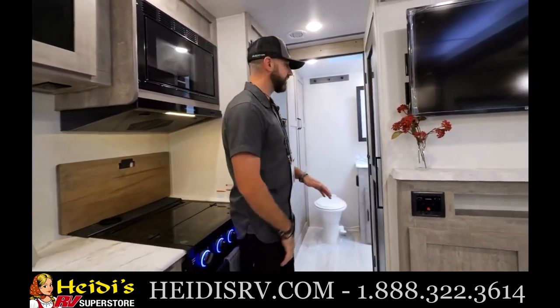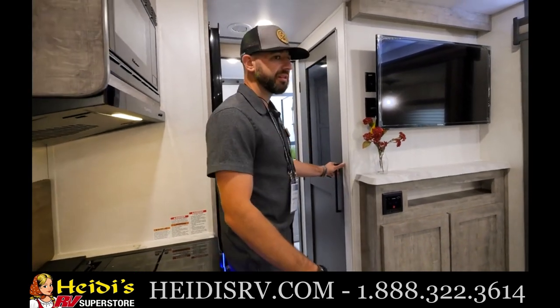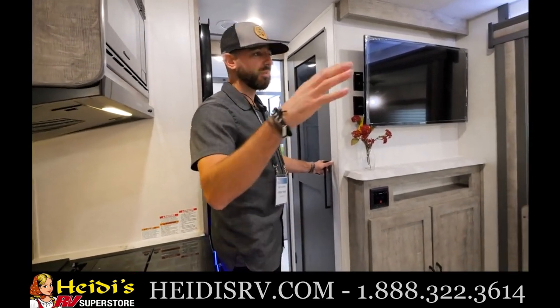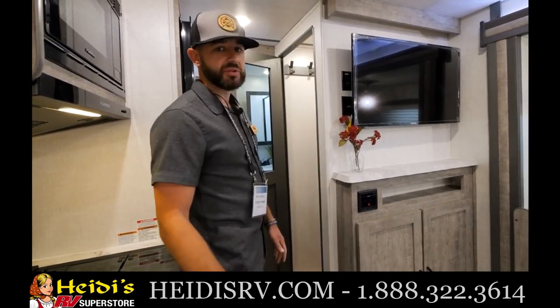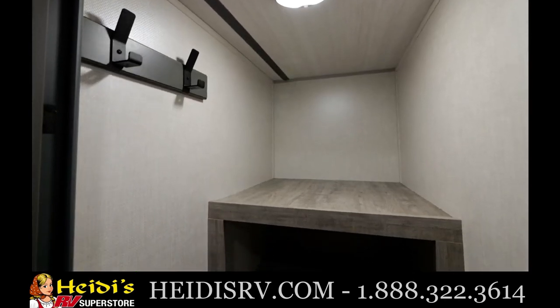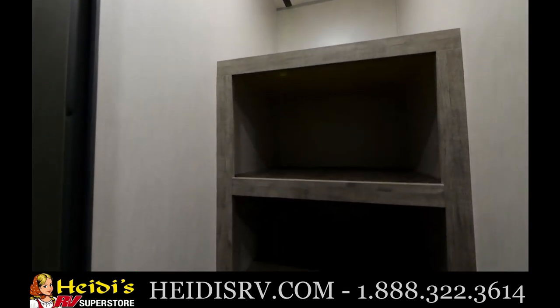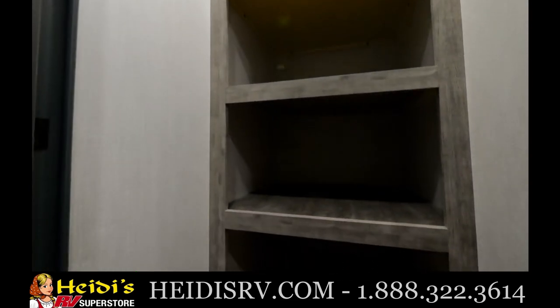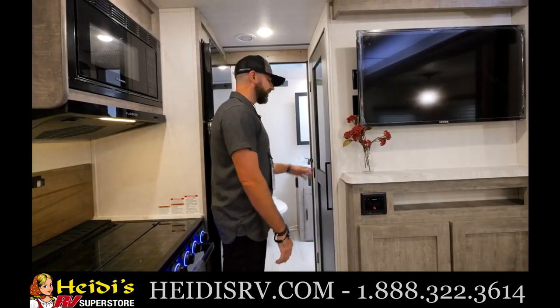Let's check out the pantry. We've got a great entertainment area with the pantry right behind it. Under 30 feet with all these seating areas, a private bedroom, and a walk-in pantry is very rare — we've got it in the 252. It features nice residential coat hooks, motion lighting inside, a residential look, and an oversized grab handle with a glass insert.